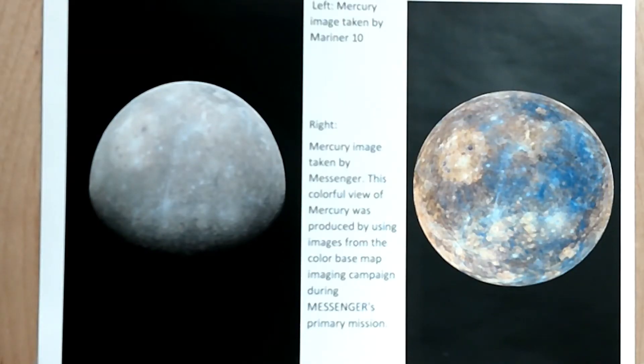On the left we have Mercury taken by the Mariner 10 back in 1974. On the right hand side we have an image of Mercury taken by the Messenger space probe. This colorful view of Mercury was produced by using images from the color base map image campaign during Messenger's primary mission.